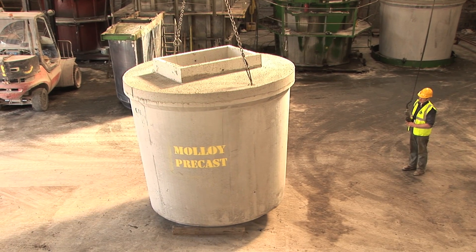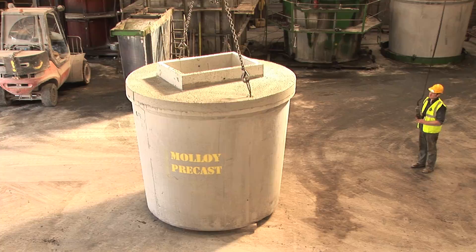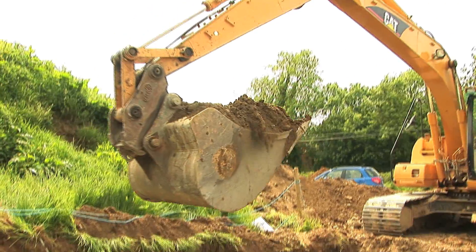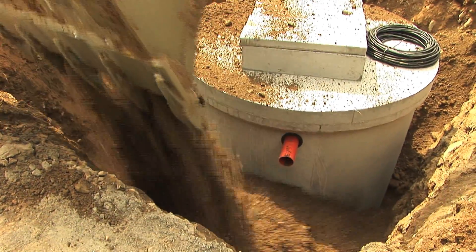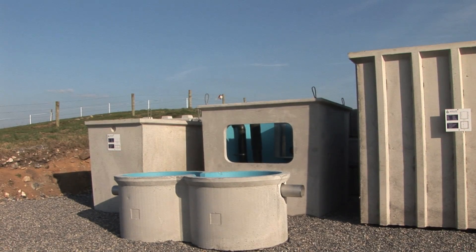Quality concrete, to the desired specifications, is core to all Molloy Precast concrete products. Unlike plastic, which requires concrete backfilling and is more susceptible to structural damage, Molloy Precast tanks are easy to install and built to last. Each one can be customised as the project requires.